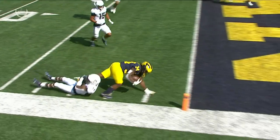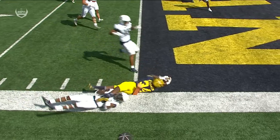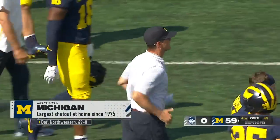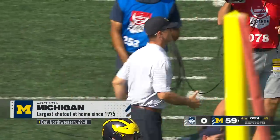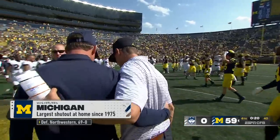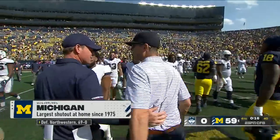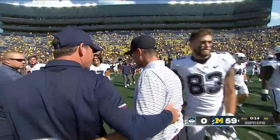The absolute domination continues. The largest home shutout since 1975 — 59-0 is your final: Michigan over UConn. The Big Ten schedule starts next week for number four Michigan.